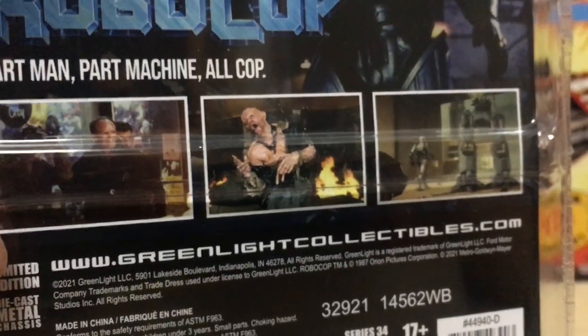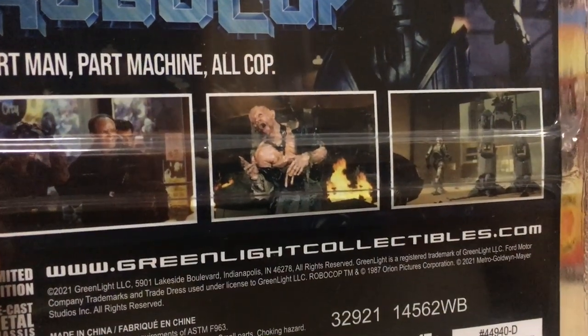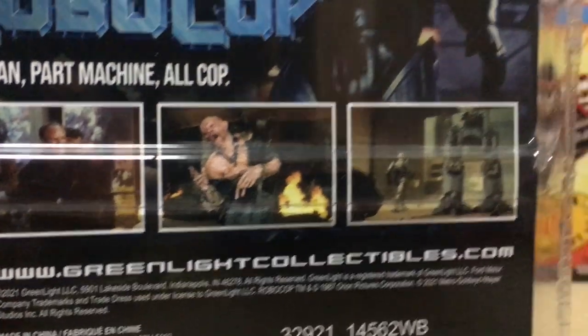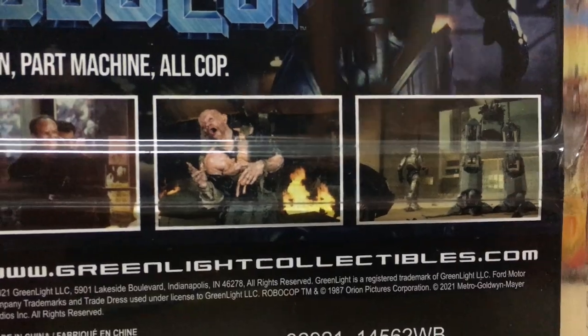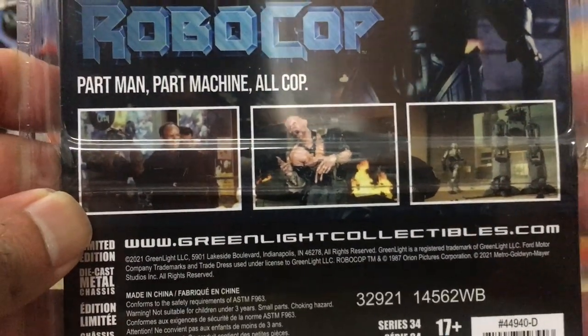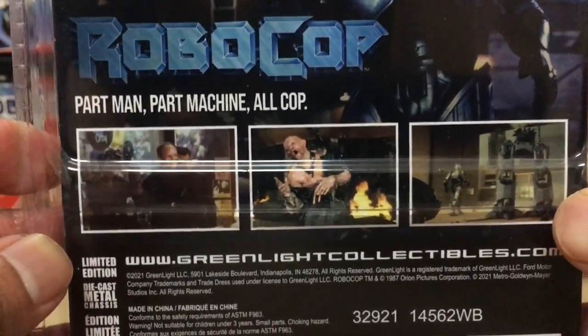There are stills of the poor guy that got turned into the Toxic Avenger — remember that guy? And also a shot of the ED-209 enforcement droid, Robocop's nemesis. Some great visuals of the movie here, but not really of the car itself.